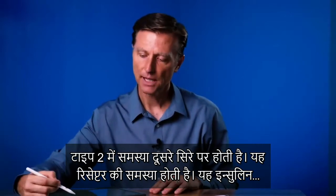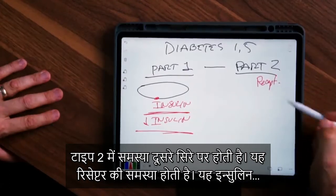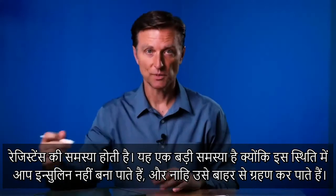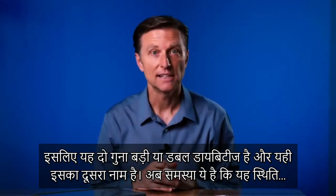Type 2 is the problem on the other end — it's a problem in the receptor. You have insulin resistance, so not only do you not make insulin, you can't receive it. So it's a double diabetes, and that's another name for it.